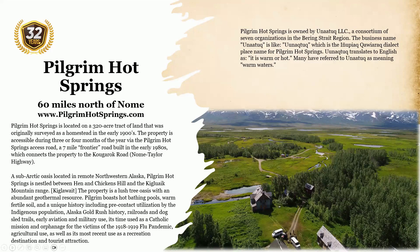Pilgrim Hot Springs is located 60 miles north of Nome. It is situated on a 320-acre tract of land originally surveyed as a homestead in the early 1900s. The property is accessible during three or four months of the year via the Pilgrim Hot Springs Access Road at 7 Mile Frontier Road, built in the early 1980s, which connects the property to the Nome-Taylor Highway. A sub-arctic oasis in remote northwestern Alaska, Pilgrim Hot Springs is nestled between the Hanna and Chicken Hills and the Kigluaik Mountain Range. The property is a lush tree oasis with an abundant geothermal resource.